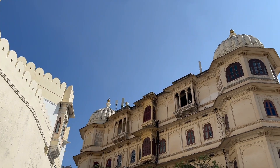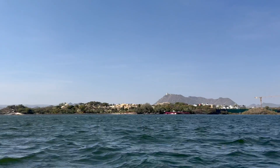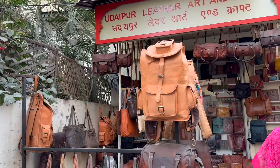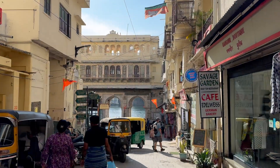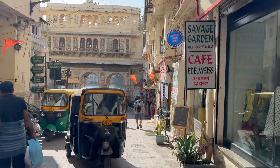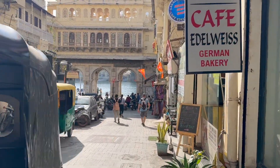Welcome to Udaipur, the city of lakes and palaces. This city is surrounded by lakes and mountains. And for the fans of Hindi cinema, movies like Guide, Yade, Ye Jawani Hai Diwani, and my favorite Ramlila were shot here.